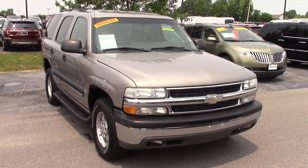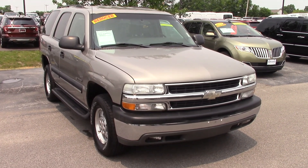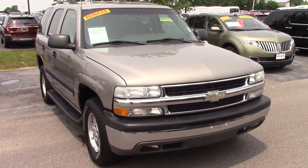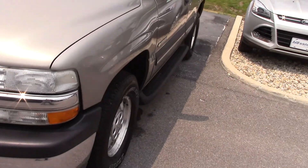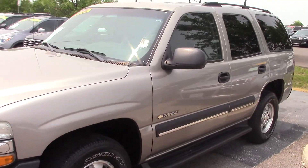Hi Dale, this is the 2003 Chevy Tahoe that you had inquired about on the web. This vehicle does look to be in really good shape. The truck runs extremely well. It is four wheel drive.